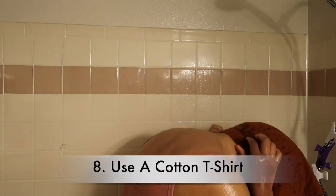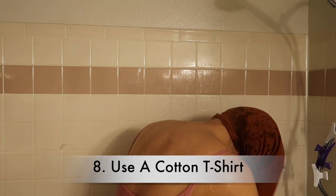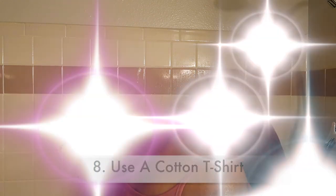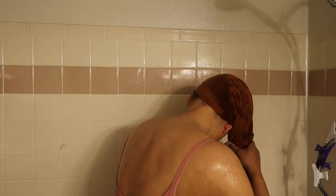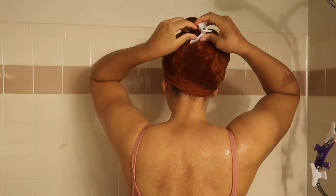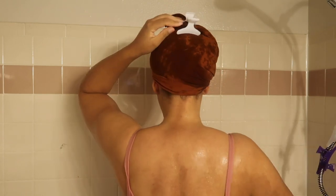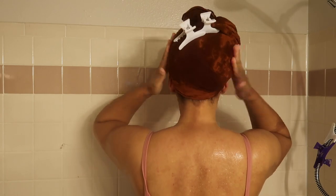After completely rinsing the conditioner out, my hair feels amazing — really soft, supple, and very moisturized. Tip number eight is to use a cotton t-shirt to help soak up any excess water without removing moisture. I don't use a regular towel or microfiber towel because towels are known to cause friction and give you unnecessary frizz. Using a cotton t-shirt really helps to smooth the hair cuticle down, so by the time I take it off to style, my hair is still soft, moisturized, and looks good.